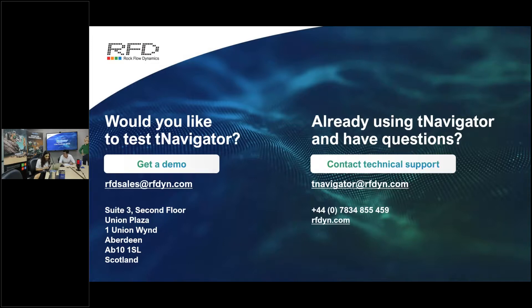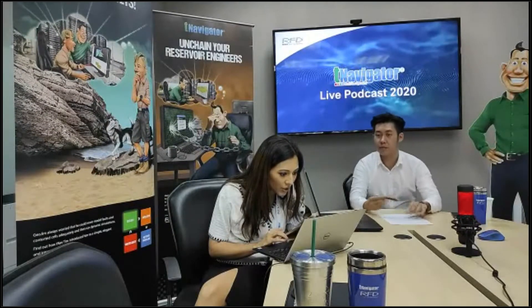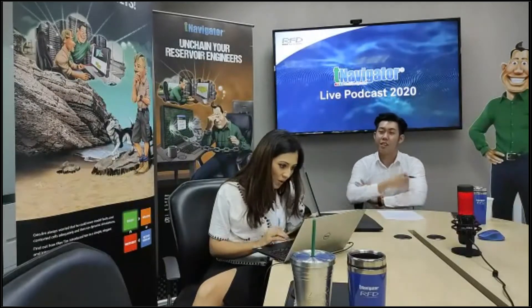We now open the floor to questions. We have a question from Mr. Kashiv: Can you please talk about organizational culture when it comes to the implementation of artificial intelligence and digitalization in general, and how prepared and willing are oil and gas company leaders to experiment in these volatile economic conditions?